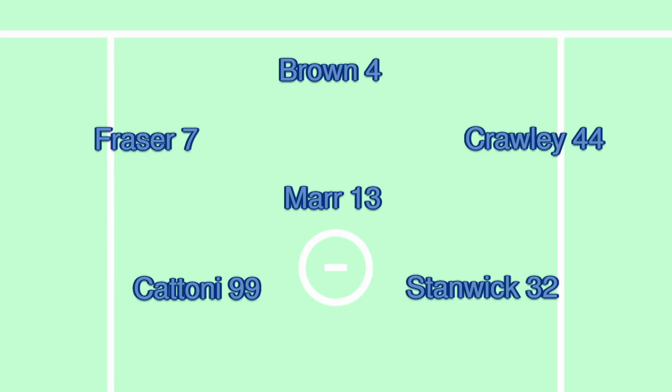The Johns Hopkins extra man offense against Navy starts with an opening action designed to get them into a 3-3, as diagrammed here.